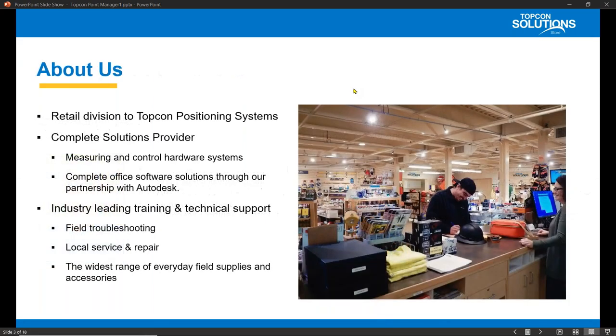Thank you, Jim. A little bit about us: here at TopCon Solution Stores, we are the retail division of TopCon Positioning Systems. We are a complete solutions provider for measuring and control, hardware systems, machine automation, and land surveying products. Along with selling the complete portfolio of TopCon products, TopCon Solutions is a platinum tier and award-winning Autodesk value-added reseller, a platinum-level Bluebeam partner, and we have certified instructors and software specialists on staff.